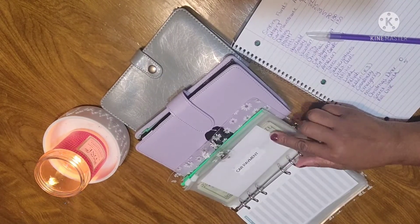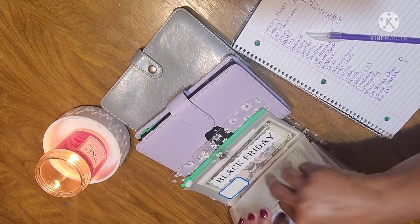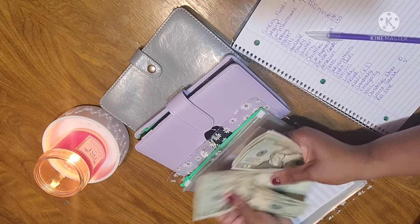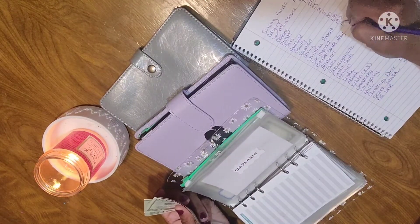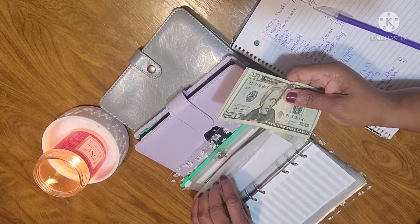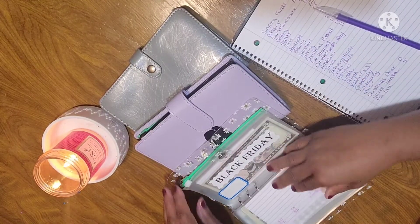Car payment is next, and car payment has $110 — $20, $40, $60, $80, $100, $5, $10. Car payment has $110, which is actually going to be depleted because I get to pay my first car note the first week in September.